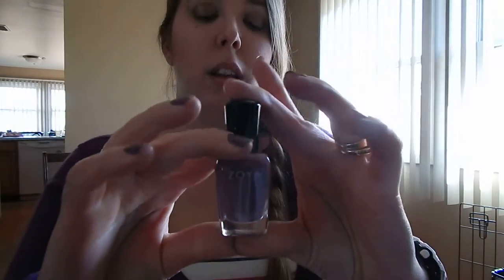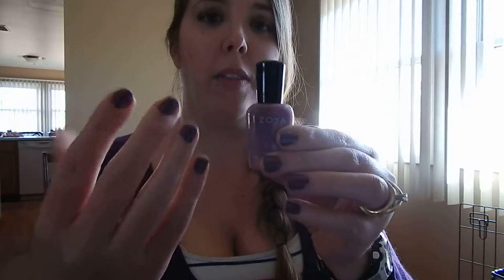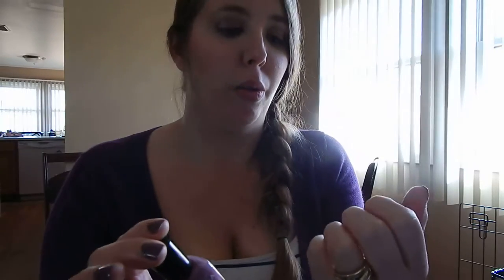I also got this Zoya nail polish in Odette — it's the color I have on my fingers right now. I actually painted my nails four days ago and I have not tried to fix them or anything. It's pretty chip resistant; I've washed my hair multiple times and washed dishes, so I'm actually really impressed with how durable this nail polish is.